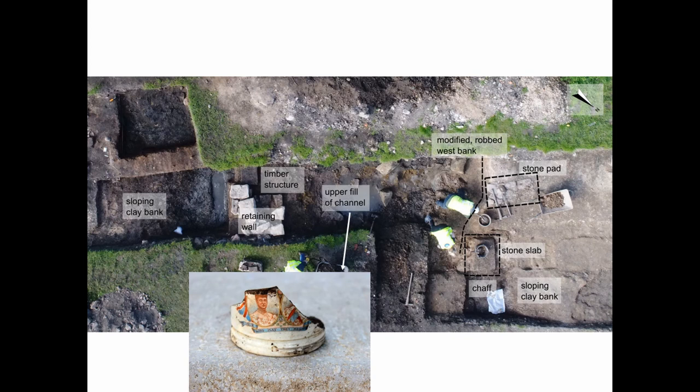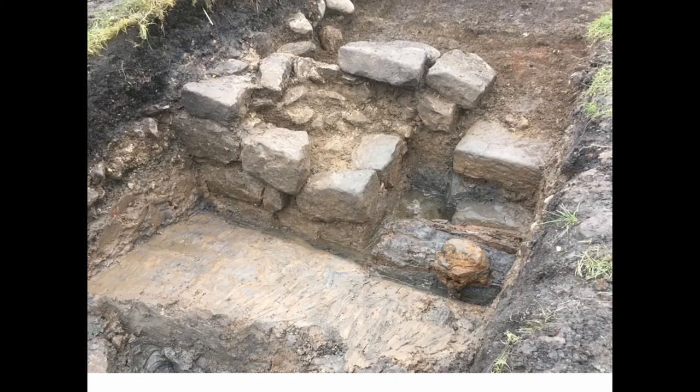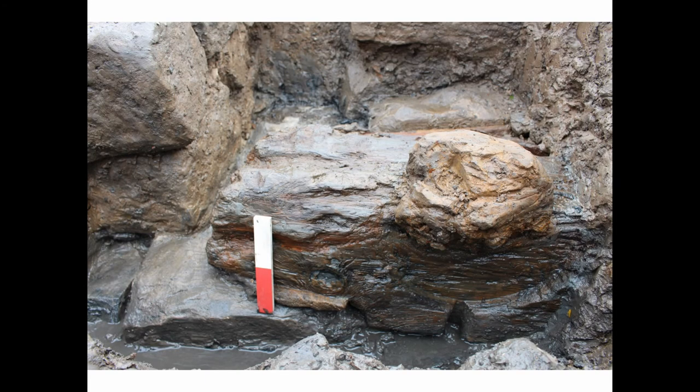We've got sloping clay banks — the natural banks of the natural channel — modified by the insertion of a stone wall on one side, probably the same on the other side, though that's been robbed out. There's a timber and iron structure which appears to form some sort of sluice gate, controlling the flow of water out, but also probably letting tidal water in to allow the mill to operate according to the tides. We know this mill was out of use from the 19th century, at which point they lost the action of the mill wheel, sluicing the landscape.